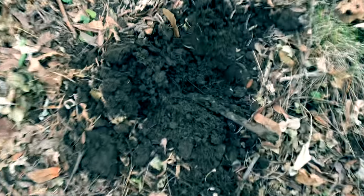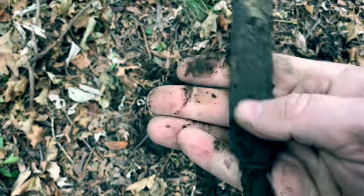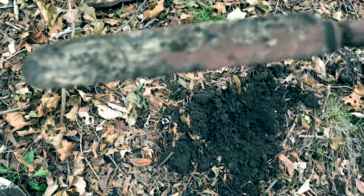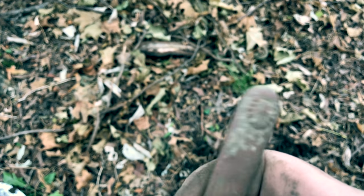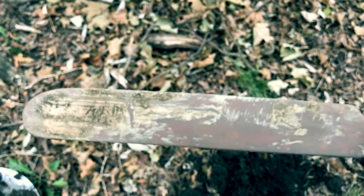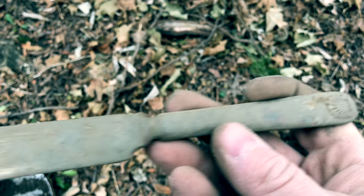Continuing on - looks like I've dug up a knife, a little butter knife. I'm going to take a look and see if I can get a date on it. I don't see any markings on it, but man this looks old - it's pretty old. I believe it's copper and it might have been plated at one point. It's just so rough. I'll keep it.